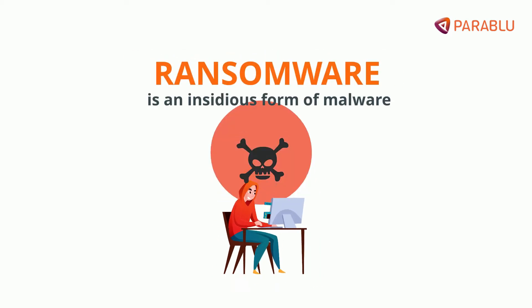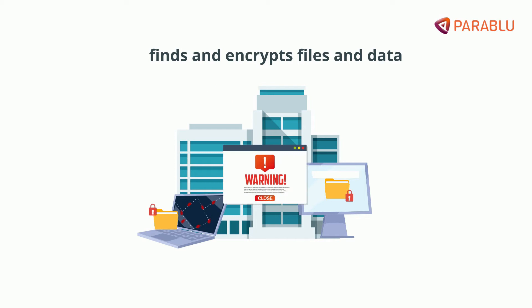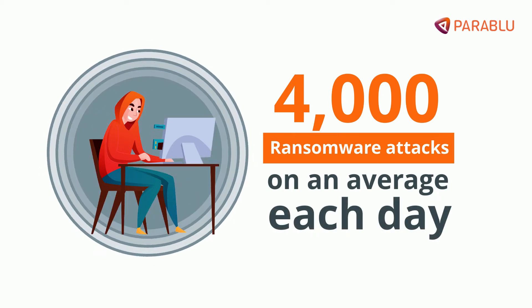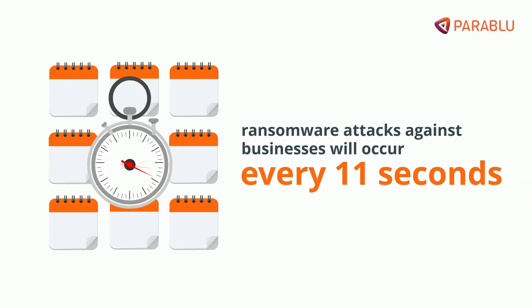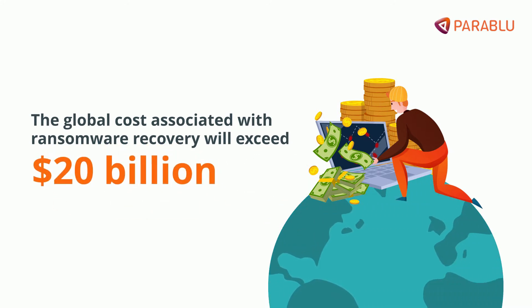Ransomware is an insidious form of malware that finds and encrypts an organization's files and data. According to the latest numbers, there are more than 4,000 ransomware attacks on average each day. It is predicted that in the coming months, ransomware attacks against businesses will occur every 11 seconds and the global cost associated with ransomware recovery will exceed $20 billion.